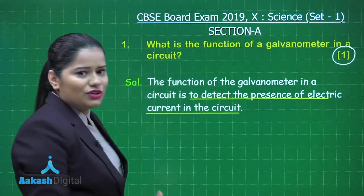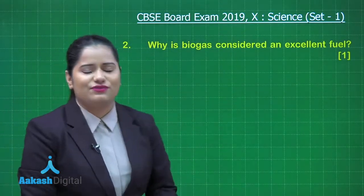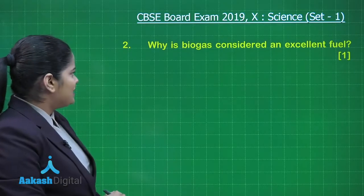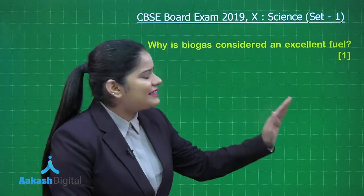The second question of this section also belongs to physics. Let's take up this question — it asks: why is biogas considered an excellent fuel?